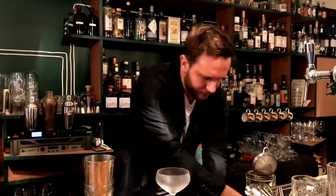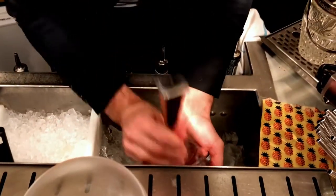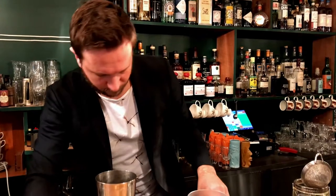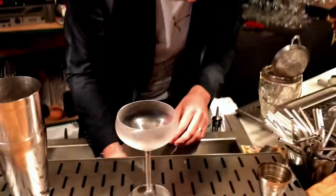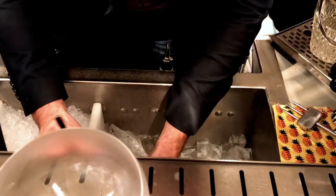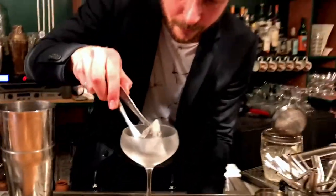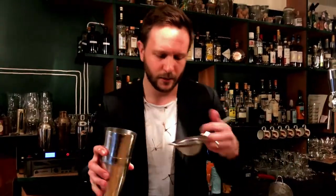I'm going to put a little chunk of ice inside. And I demonstrate this to break the big bubbles.